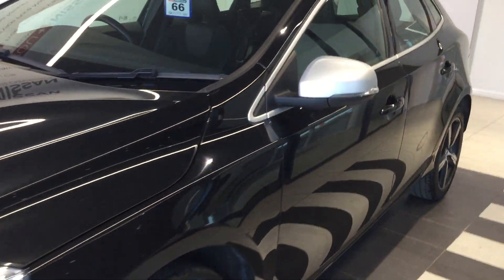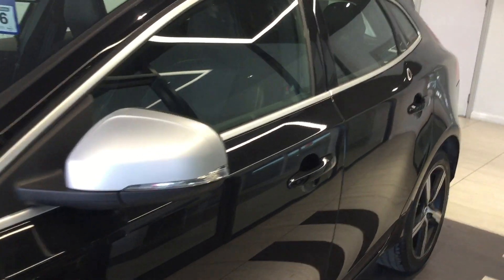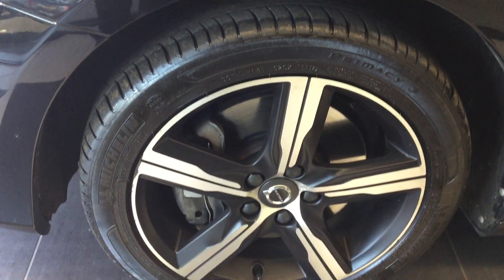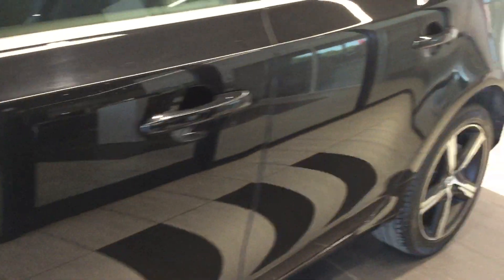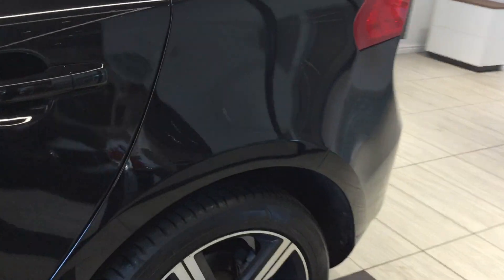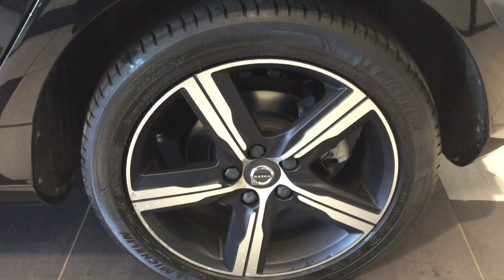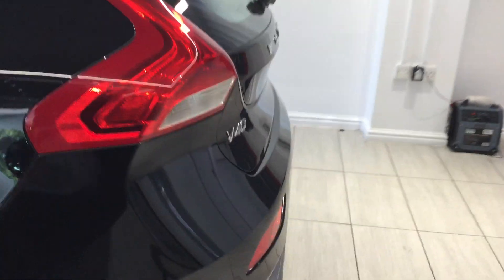Moving down the nearside, there are no car park dents, scuffs or scrapes. Nearside front tyre and alloy in good condition. Nearside rear — any marks on the alloy can be rectified before sale if required.